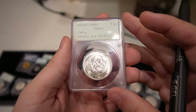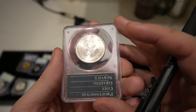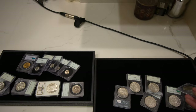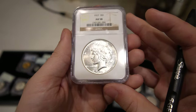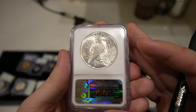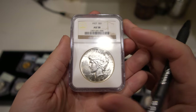Then we have this 1954 Washington-Carver in Mint State 64 — the luster is really nice. We ended up passing on a few rattlers because they didn't match the eye appeal we want. It's a 1927 Peace dollar — we bought it because it was blast white and gently circulated. If you're buying Mint State 63 or 64 you're spending 350 to 500 bucks, but with an AU it's around 100 bucks, which is nice.